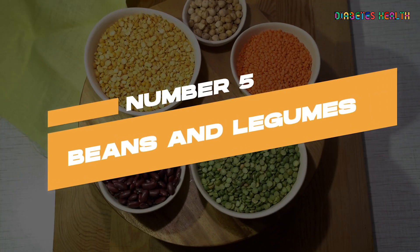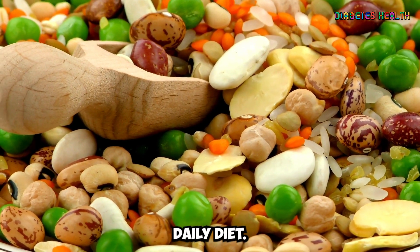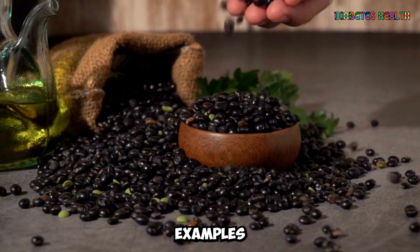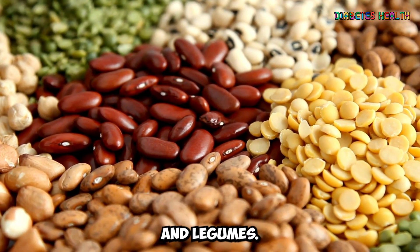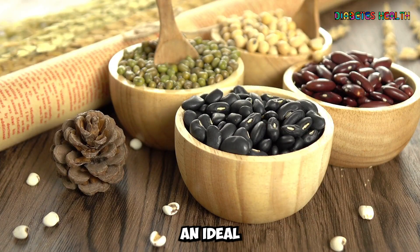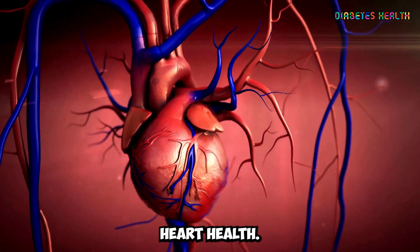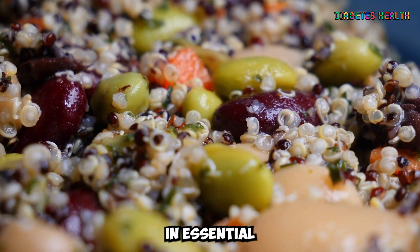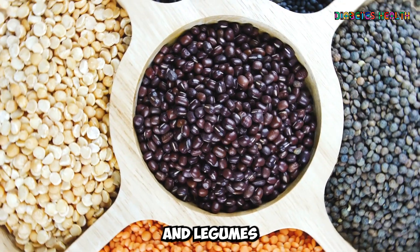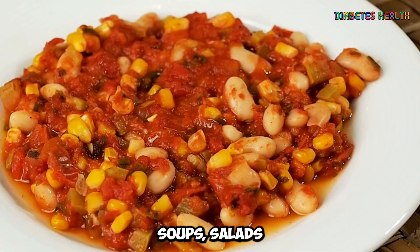Beans and legumes are another great addition to a diabetic's daily diet. Lentils, chickpeas, kidney beans, and black beans are just a few examples of nutrient-rich beans and legumes. These foods are high in fiber and protein, making them an ideal option for managing blood sugar levels and promoting heart health. Low in fat and rich in essential nutrients like potassium, magnesium, and iron, beans and legumes can be enjoyed in a variety of dishes, such as soups, salads, and stews.